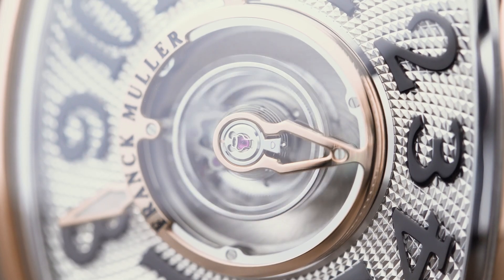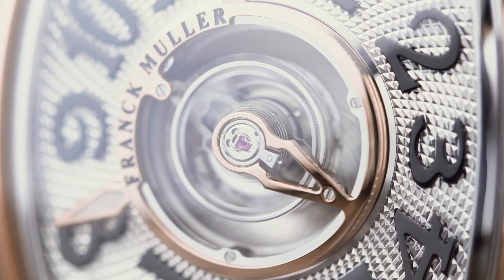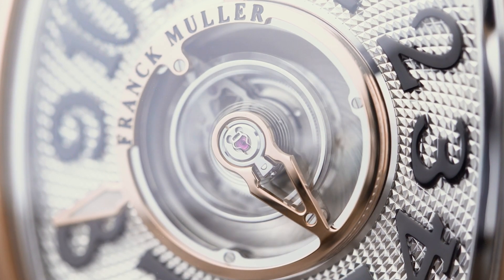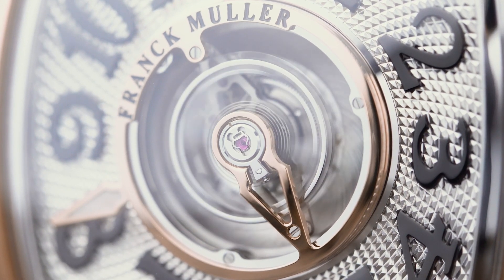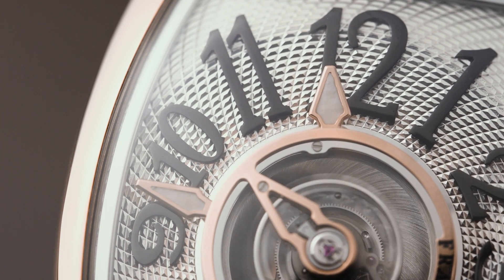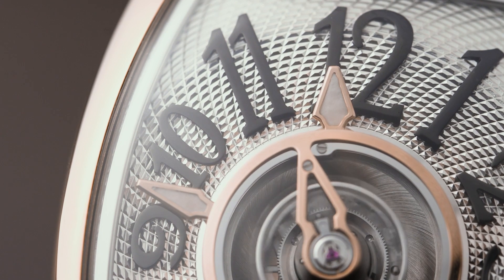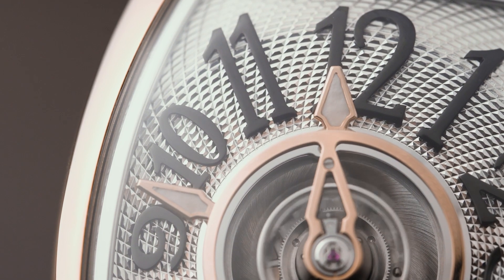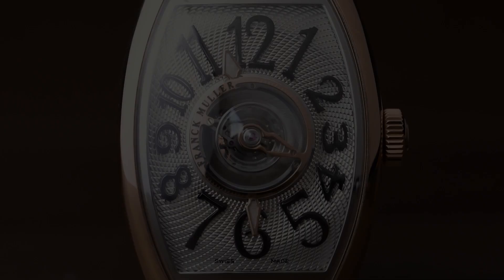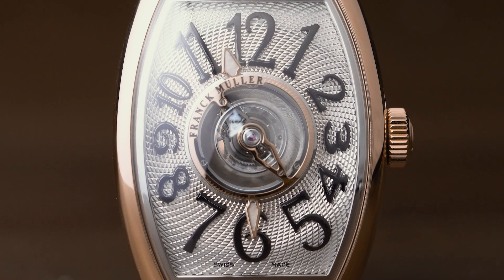The cage of the tourbillon is elevated above the dial so that it's almost in contact with the sapphire. When you look at it, you almost feel like you could reach out and touch that cage — the three-dimensionality is incredible. The integration of the hour and minute hands has also been beautifully done, integrated into the perimeter of the tourbillon cage so it almost flows as one piece. They're super subtle, read off a really beautiful guilloche dial — a Clou de Paris done in a beautiful spiral motif that accentuates the rotation of the tourbillon.